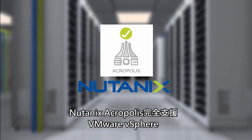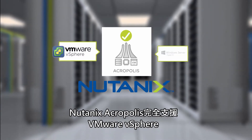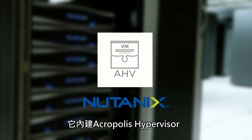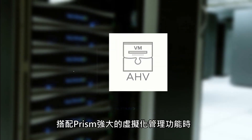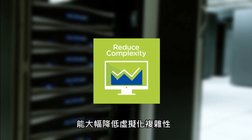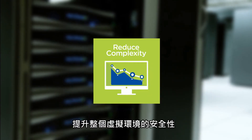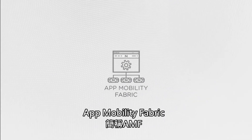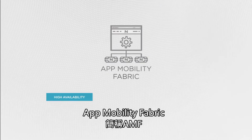Nutanix Acropolis fully supports VMware vSphere and Microsoft Hyper-V virtualization. It also includes the Acropolis hypervisor, which when used with Prism's powerful virtualization management can dramatically reduce virtualization complexity and increase the overall security of the virtual environment.